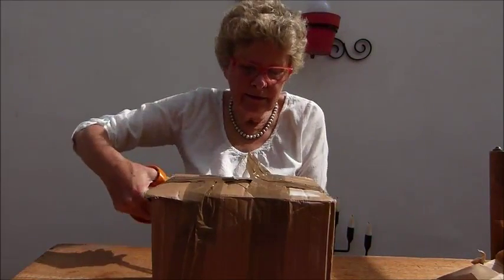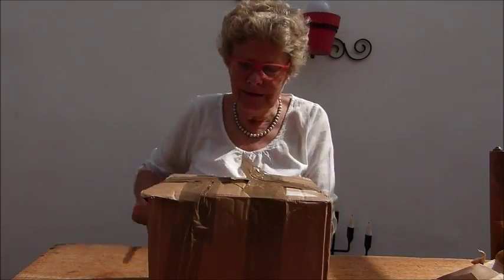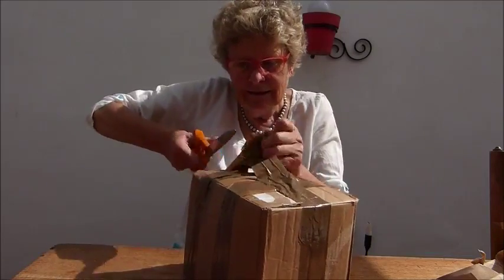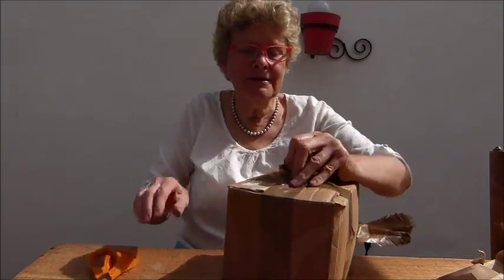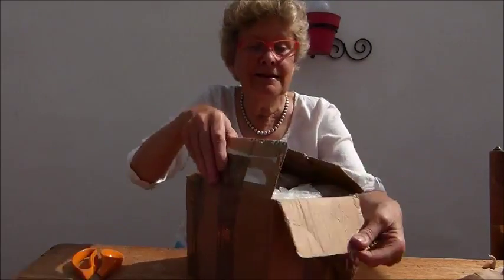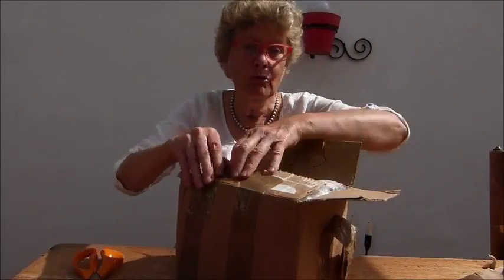I think that mead is the most satisfying of drinks. It was a honeymoon drink — it's a promise of better things to come. It's an uplifting drink. All beautifully packaged.